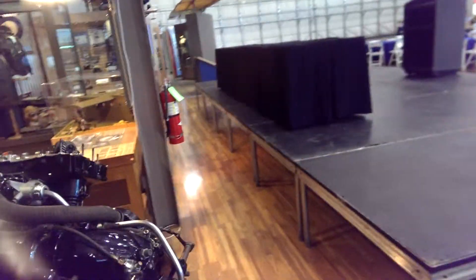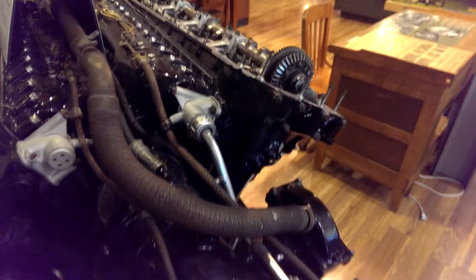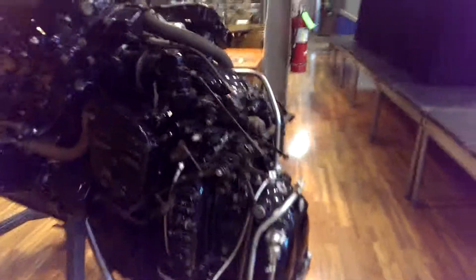This here is the intake, and this beast down here is a type of supercharger or turbocharger.